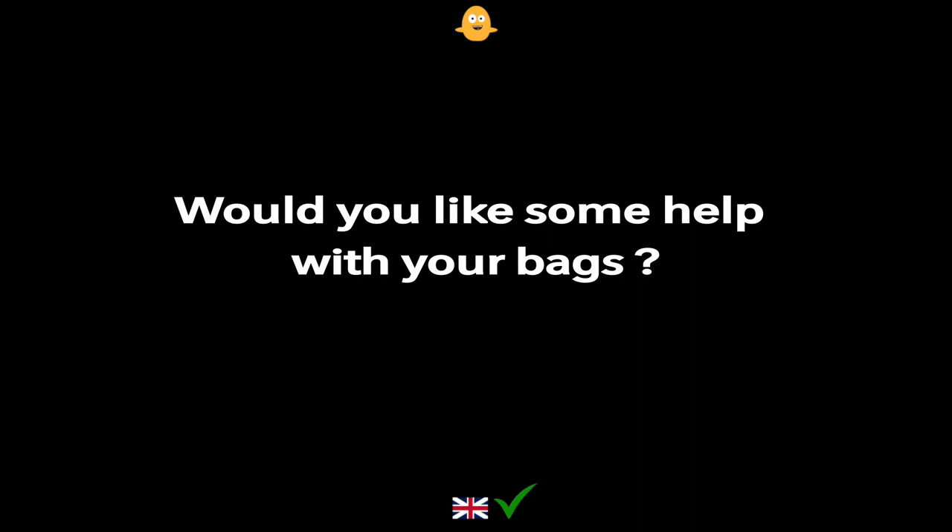Would you like some help with your bags?